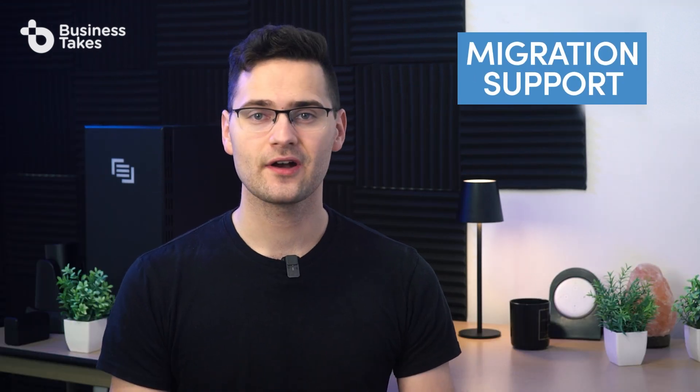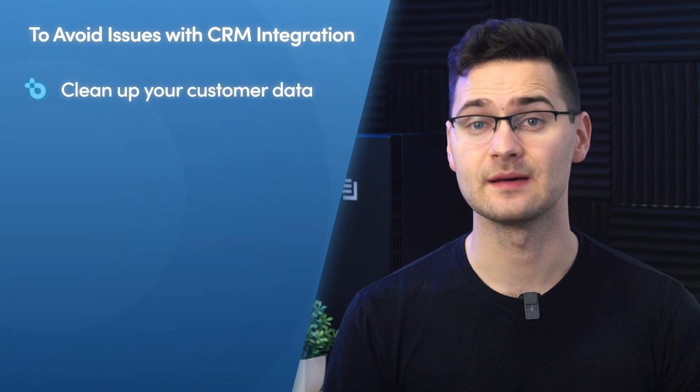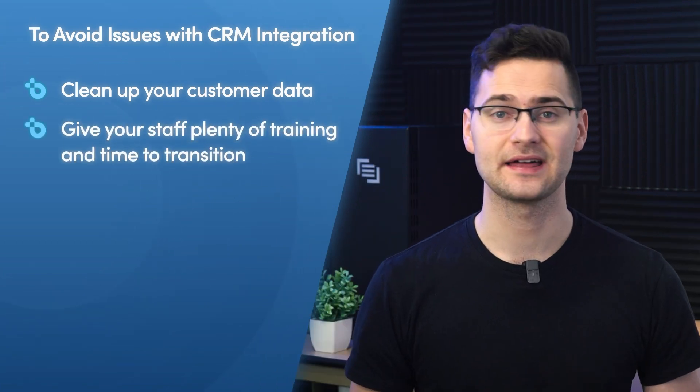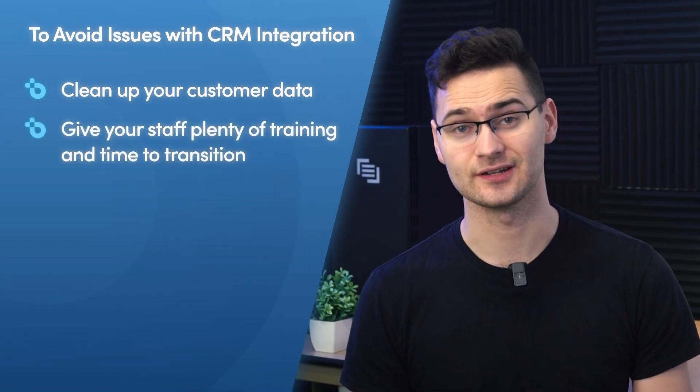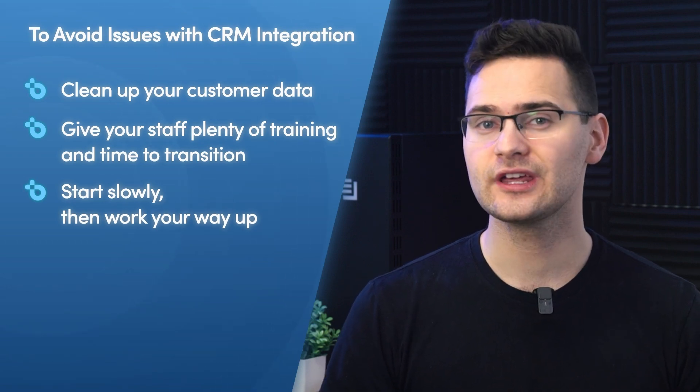Look for a CRM that comes with migration support. The CRM you decide on should also be cloud-based, integrate well with any software you're currently using, and have the ability to track customer data and generate reports. To avoid issues with CRM integration, clean up your customer data before trying to migrate or populate a new system. Give your staff plenty of training and time to transition, starting slowly by using one aspect of the CRM, then working your way up as your staff gains confidence.